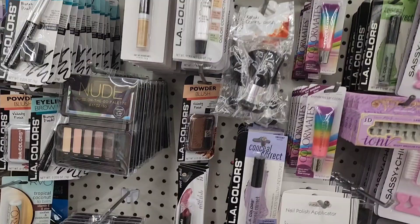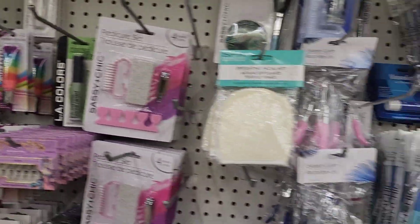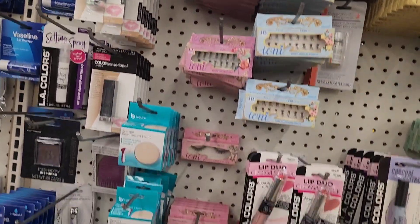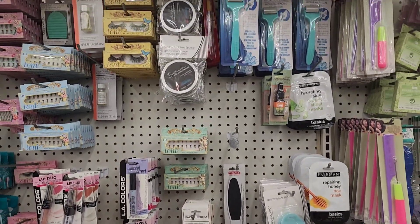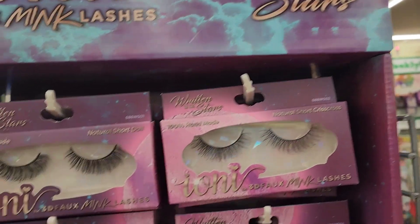They got some Wet and Wild lip glosses, Vaseline, and the Ione 3D mink lashes — written in the stars — and nothing too exciting in the colors here.